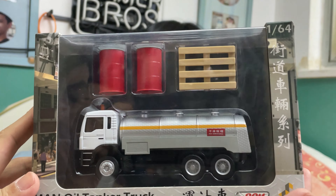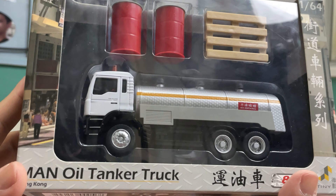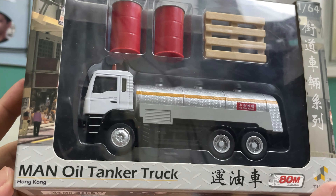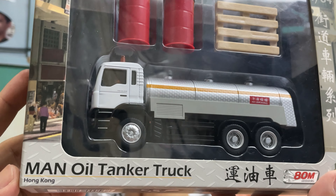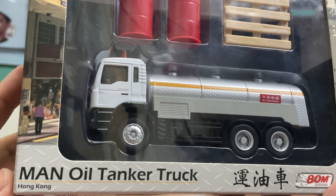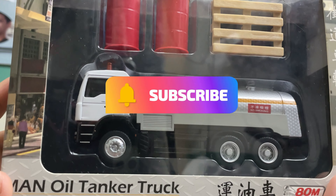So we went to Tiny HK guys and we bought this MAN oil tanker truck. I'm not sure if you remember, we have the other one — another tanker truck, another MAN truck. The flatbed truck. Yeah, it was the flatbed video. It's the same as this one. So we're gonna unbox this one for you guys.